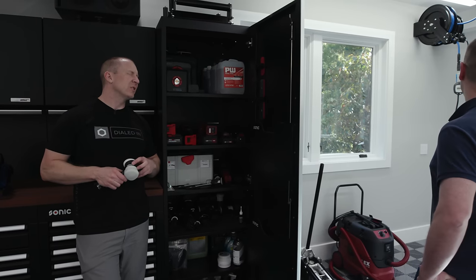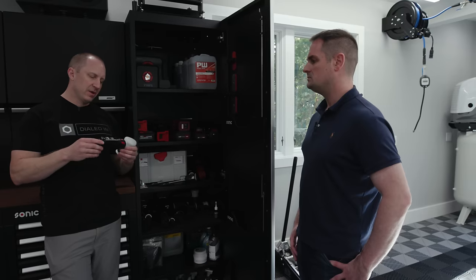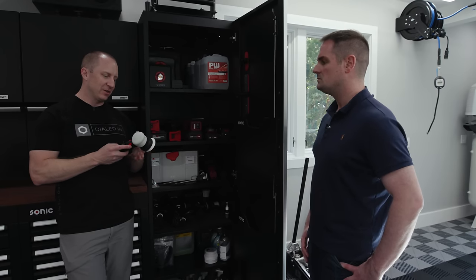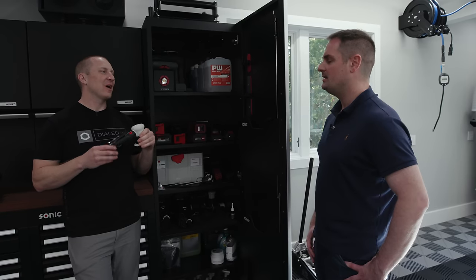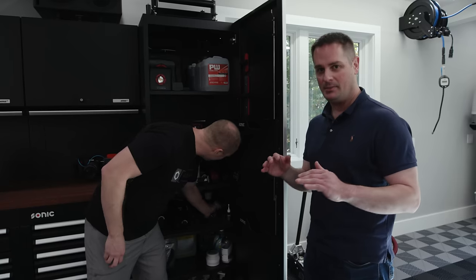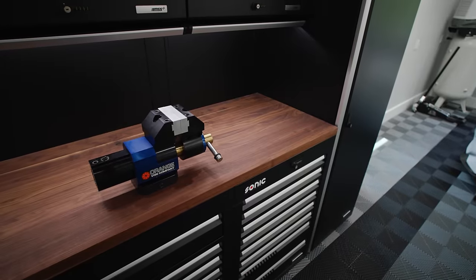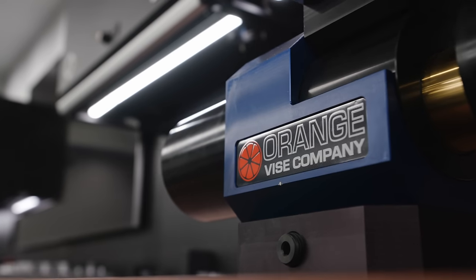The rotary screw compressor is right at the minimum to run the pneumatic polisher — a three-horse piston would have more output. The unique thing about this three-inch pneumatic is the 15mm orbit, whereas most three-inch tools have a 12mm orbit, making it smooth as silk. The tool itself is only about $260. There's also a bright orange vice — no real reason for it except why not.